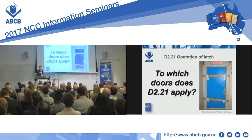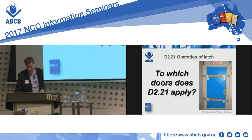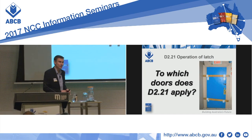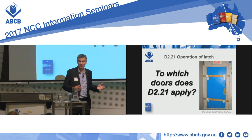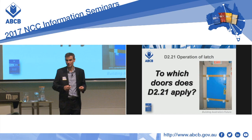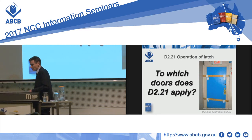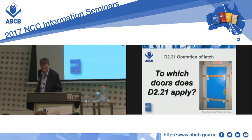That brings us to our very first question: to which doors does D221 apply? D221 is the operation of latch provision, which tries to prevent evacuation issues. The question came in for an office building, a class 5 building, but of course D221 applies to class 2 to 9 buildings. We'll look through this question with an office building in mind.